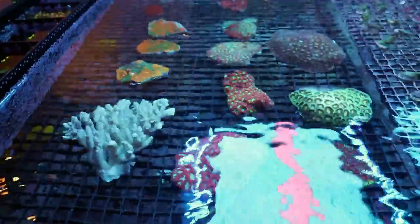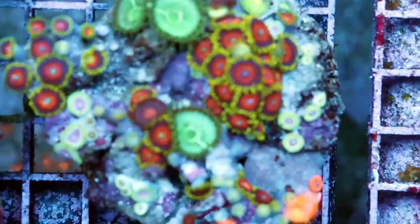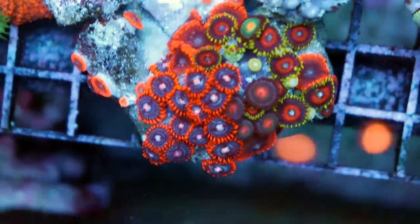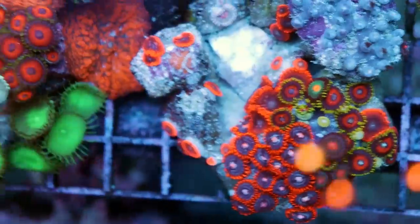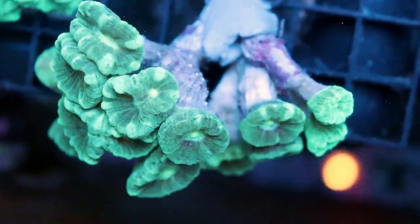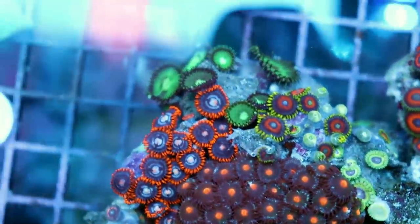We got some cool Favias, and check out these Zoanthids — some really cool combo rocks. You can butt them all up next to each other and they'll do fine. I do have to dip these quite hard because the Zoanthids when they come from the wild have three or four pests at least that you can find on them — they're quite a dirty coral. There are some corals like this trumpet coral where you're really not going to find any specific pests, but with Zoanthids that's not the case. So we put these through a very heavy dip and isolate them before they go in the tank.